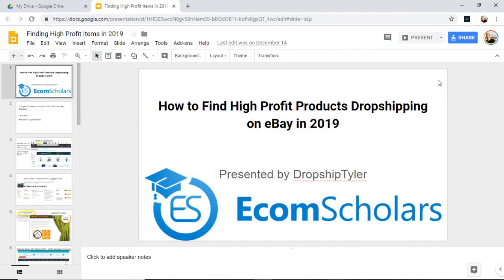Hey, what's going on guys, Dropship Tyler here. Today I'm going to be doing a presentation that I recently did two or three weeks ago on the Raken Profit Show. Steve Raken is one of the biggest eBay flipping channels — thrift store finds, making money online in general. I got to go on his channel and present this to his audience, and I wanted to present it to you guys as well. If you have any questions, leave those in the comments below.